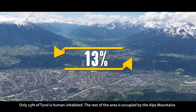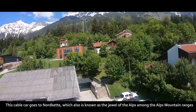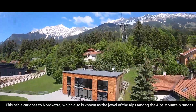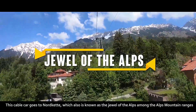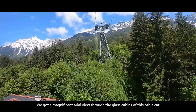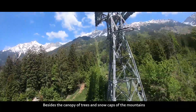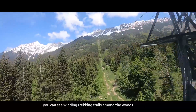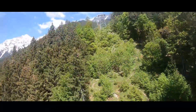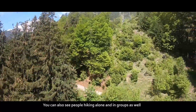Only 13% of Tyrol is human inhabited; the rest of the area is occupied by the Alps Mountains. This cable car goes to Nordkette, also known as the 'Jewel of the Alps.' We got a magnificent aerial view through the glass cabins of this cable car. Besides the canopy of trees and snow caps of the mountains, you can see winding trekking trails among the woods and people hiking alone and in groups.